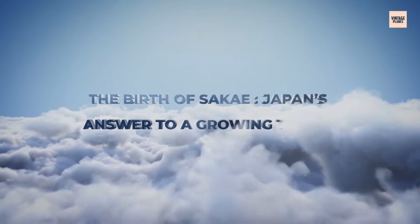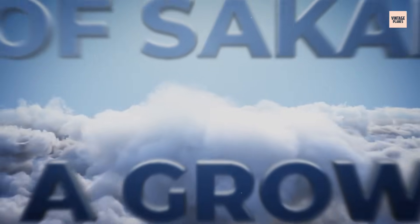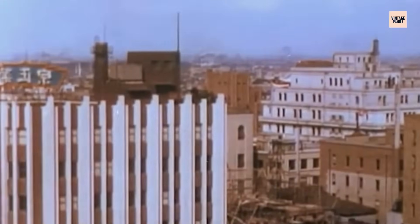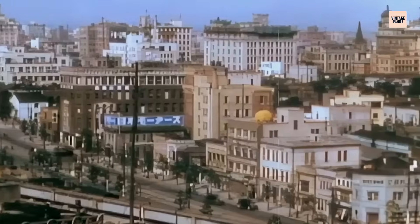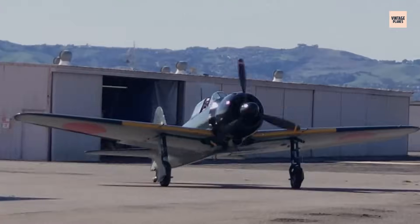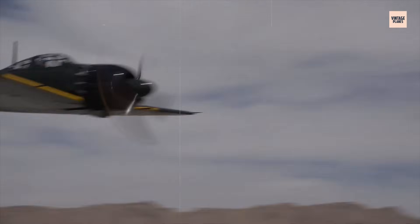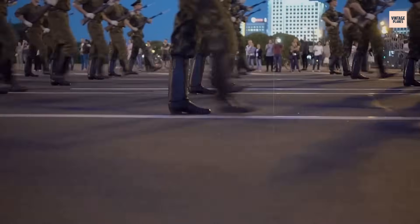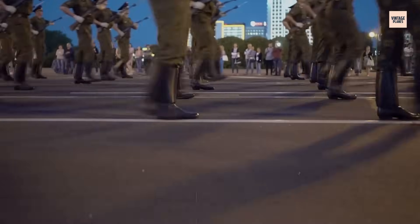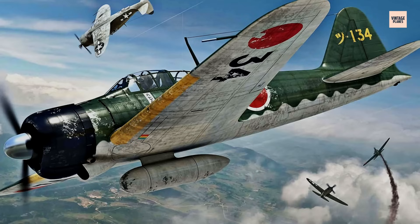In the early 1930s, Japan's military leadership knew they were behind. The Western powers had larger economies, better manufacturing, and more powerful aircraft. So Japan's strategy shifted — instead of matching American and British brute force, they'd focus on mobility, range, and agility. That required a new kind of engine: light, efficient, and reliable.